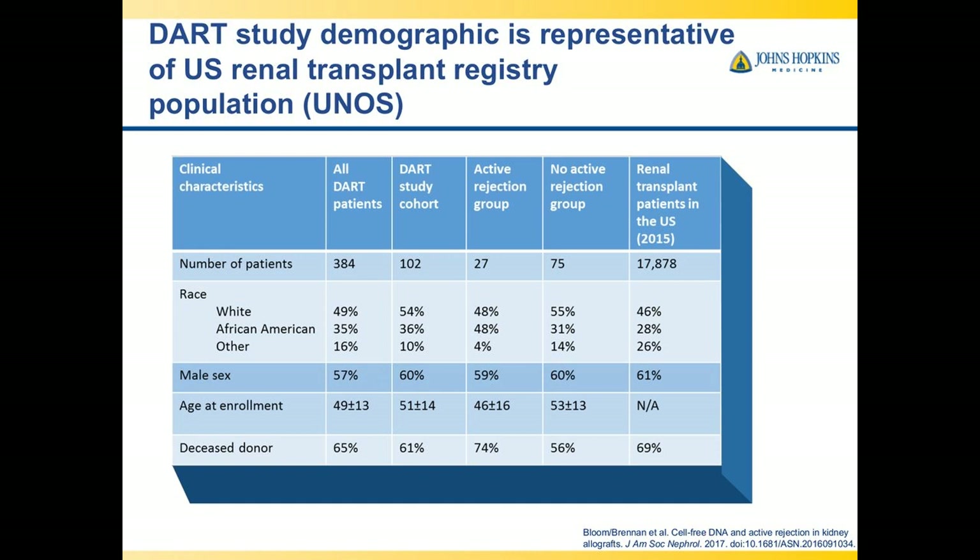Looking at the DART patient demographics: overall there were 384 patients. In the four-cause biopsy group there were 102 patients — 27 with active rejection, 75 without. Race distribution was similar to the United States overall, which is important as many studies don't have the same high percentage of African Americans. Male sex was about 60%, age at enrollment was close to 50, and deceased donor allografts were slightly higher in the active rejection group, though not statistically different.